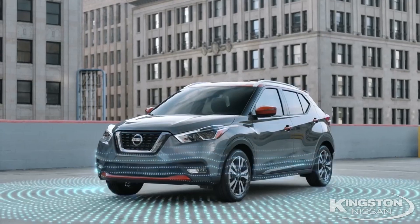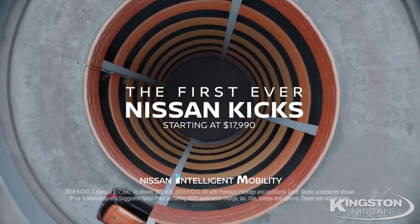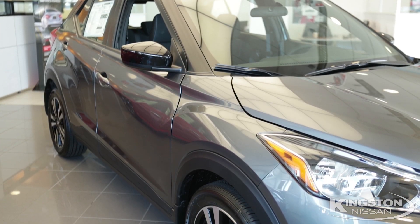Introducing the first-ever 2018 Nissan Kicks. It's been introduced in the European market for quite a few years now, and finally it's here in the States. Let's check it out.